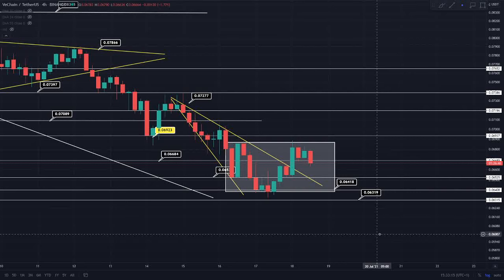Hi everyone, welcome back to Crypto Research. I'm just about to get into our VeChain technical analysis update for today. Before I do, make sure that you are subscribed to the channel if you are enjoying this daily content, and definitely join the Discord group if interested. We've got around 50 members right now, all sharing ideas and discussions, and I'm getting involved in those discussions daily as well.